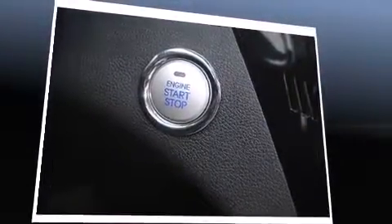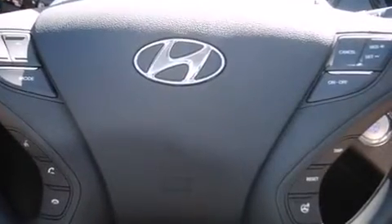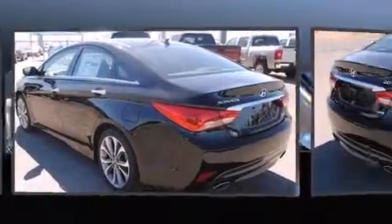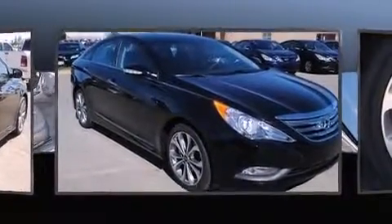Hyundai ensures the safety and security of its passengers with equipment such as head curtain airbags, traction control, brake assist, a security system, an emergency communication system, and four-wheel disc brakes with ABS. Electronic stability control ensures solid grip atop the road surface, no matter how challenging the driving conditions.